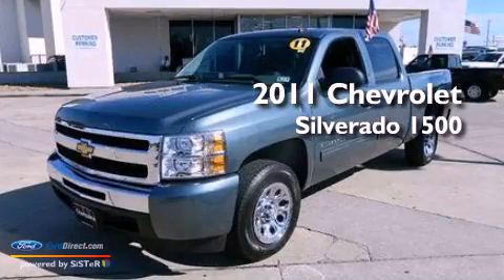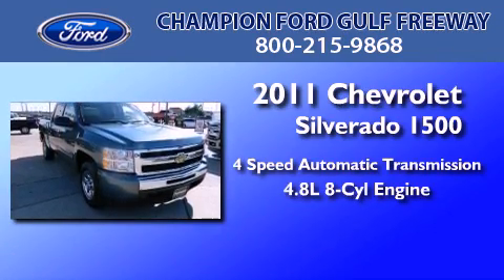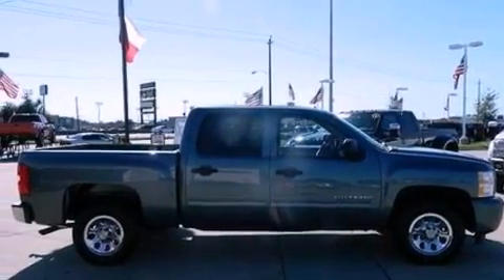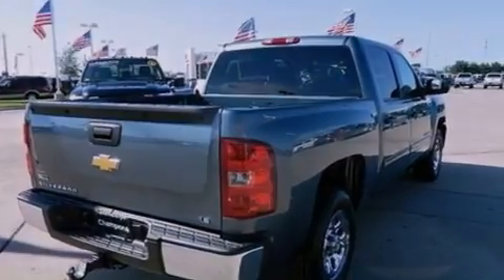This is a 2011 Chevrolet Silverado 1500. This truck has a 4-speed automatic transmission and a 4.8-liter V8. Features include traction control and stability control systems, air conditioning, and a 6-speaker audio system with dusk sensing headlights.